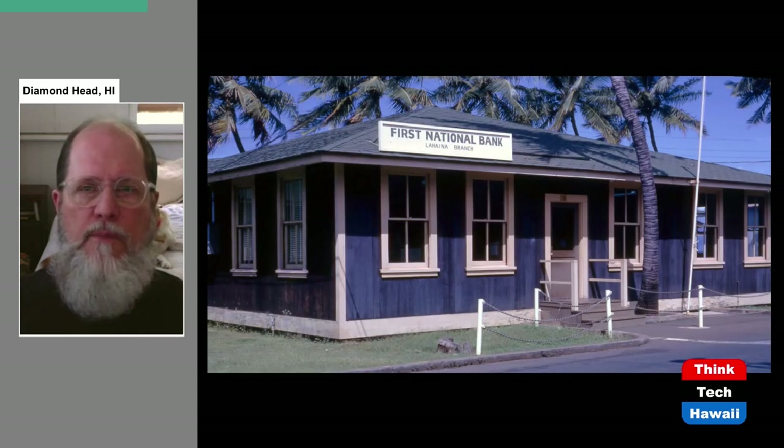Here's an example of how much of a small, rural town Lahaina was. This picture from 1965 shows a branch of one of the major banks in Hawaii — called the First National Bank here, today's First Hawaiian Bank, a very large multi-branch bank. But in Lahaina in the 1960s, it was just this simple frame building, not even a concrete building.